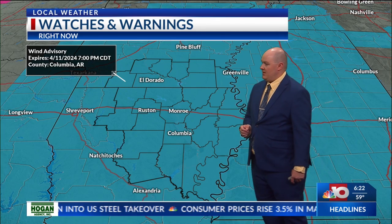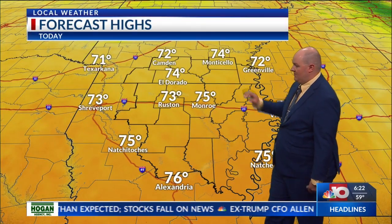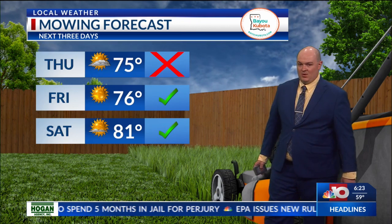A Wind Advisory will be in effect until seven o'clock later on this evening, with winds expected to start dying down as we go into the overnight hours. Highs will be in the mid seventies, lower sixties further up to the north. It's not going to be the best day to do any type of yard work outdoors because the ground is still going to be wet and soggy.